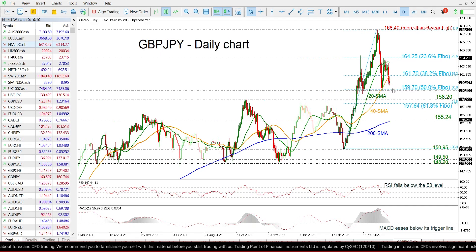the next immediate support could come from the 50% Fibonacci level at 159.70 and the 159.50 support level, ahead of the 158.20 level taken from the high in October 2021. Even lower, the 61.8% Fibonacci level at 157.64 may attract bearish action.